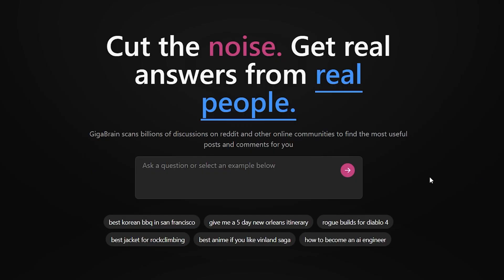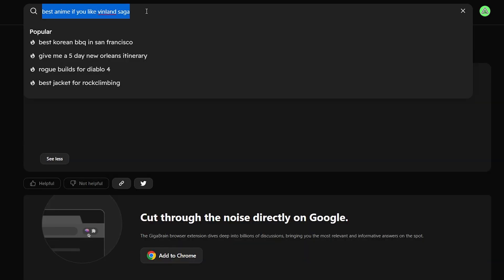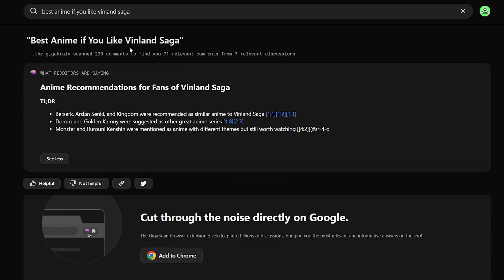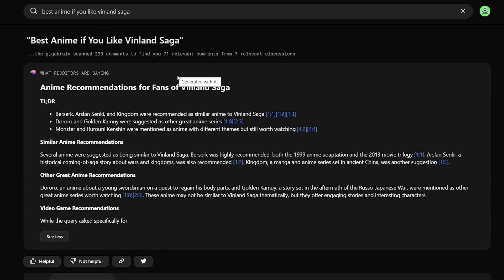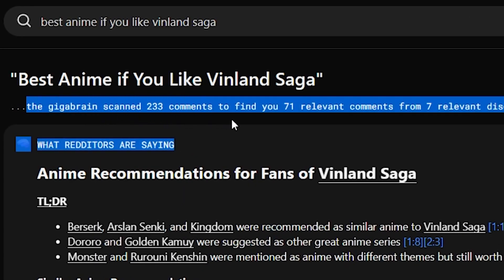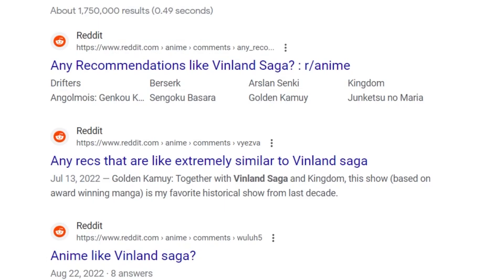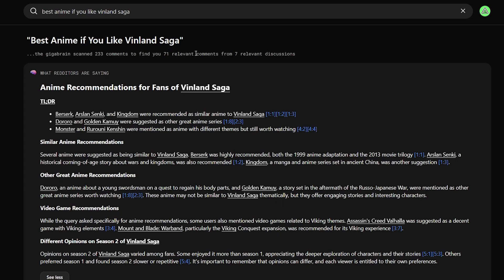Now let's go back to GigaBrain and just type in this — or just press it because it's their preview search, so you don't even have to add Reddit to it, you just search it. What it'll do is use its AI algorithm to get all of those responses automatically for us. GigaBrain scanned 233 comments to find 71 relevant comments from seven relevant discussions. So essentially it took those seven links and found the 71 most relevant pieces of information, saving you so much time.